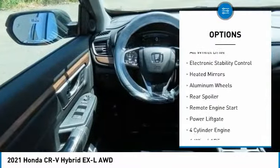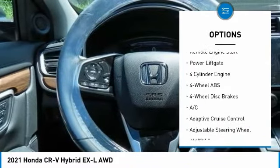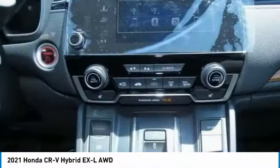Tire pressure monitoring system, sunroof, all-wheel drive, electronic stability control, heated mirrors, aluminum wheels, rear spoiler, remote engine start, power liftgate.